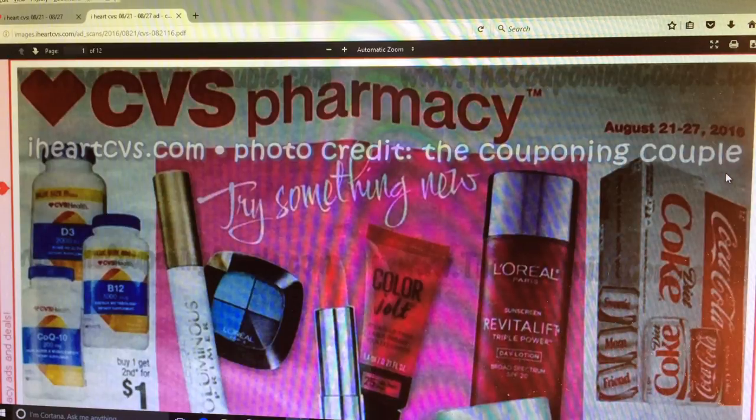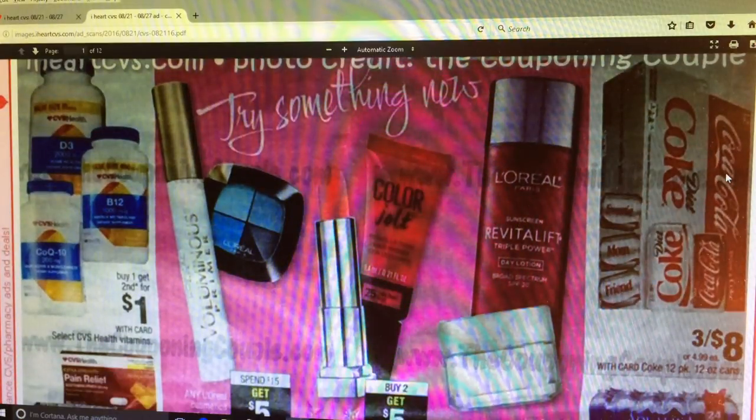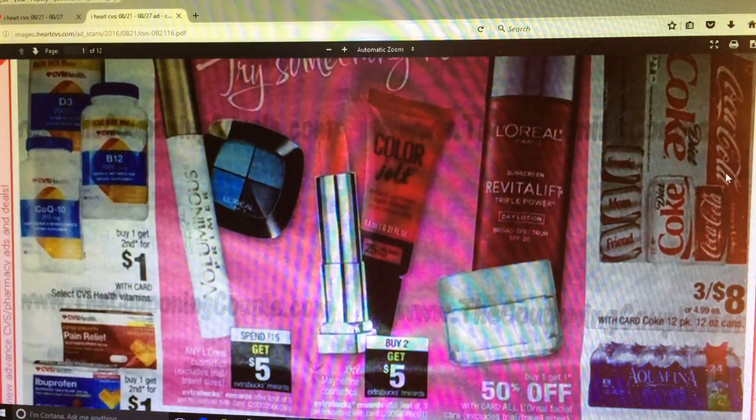I hope you're all doing well. We've got a few makeup deals here. We've got L'Oreal - spend $15, get $5. We also have Maybelline - buy 2, get $5. And then we've got some L'Oreal Facial Care - buy 1, get 1 half off.